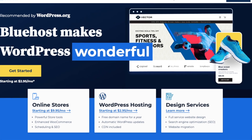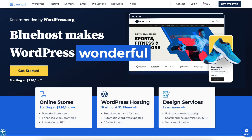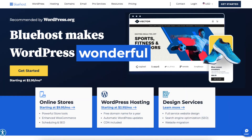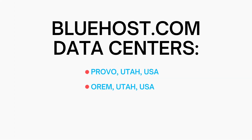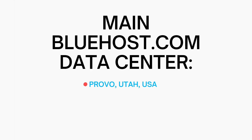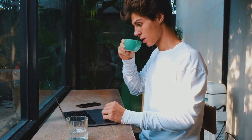When it comes to Bluehost data centers, Bluehost offers different server locations for its main Bluehost.com site, Bluehost India site, and Bluehost China site. Let's start with the most popular Bluehost.com site first. Bluehost.com offers data centers located in the United States. The Bluehost servers are located in Provo, Utah and Orem, Utah. The main Bluehost data center location is Provo, Utah, while the secondary data center is located in Orem, Utah. You can't choose between the two data centers when signing up, but your server location will be one of the two.